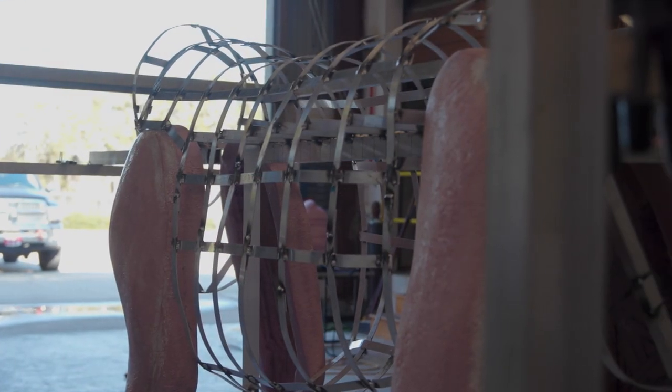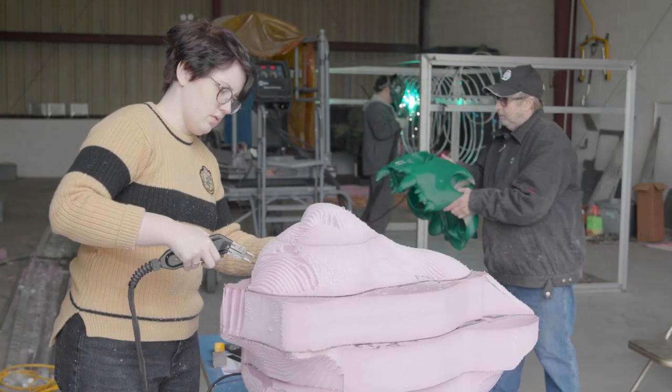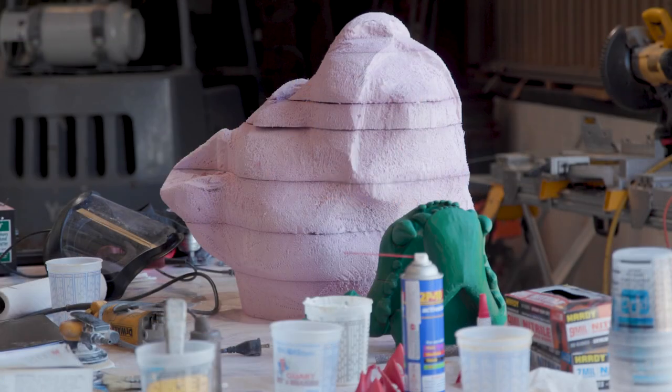People don't necessarily think of art and engineering together, but this piece has so much engineering in it. The art people can see the engineering up close to understand how that works, and the engineers can see how the sculptural part works — and that's a nice fusion.